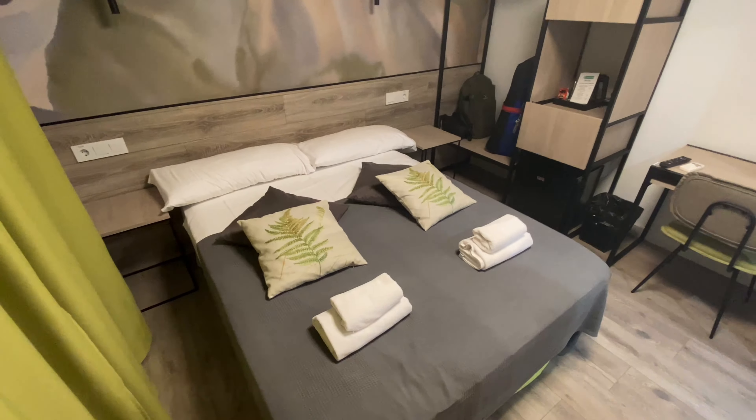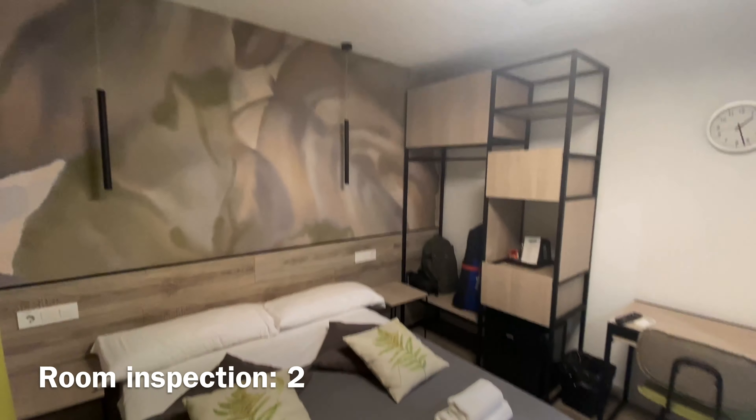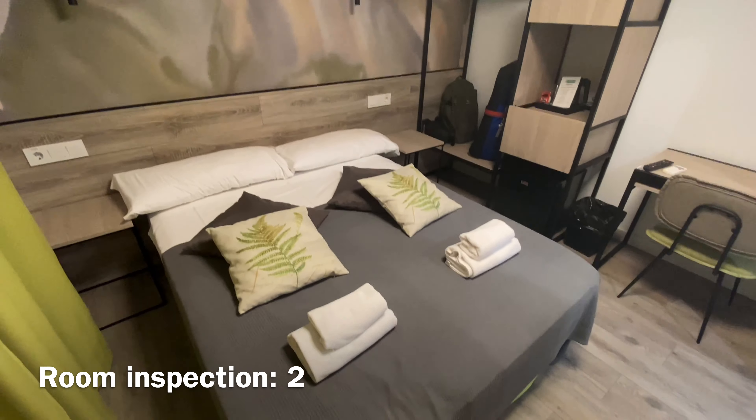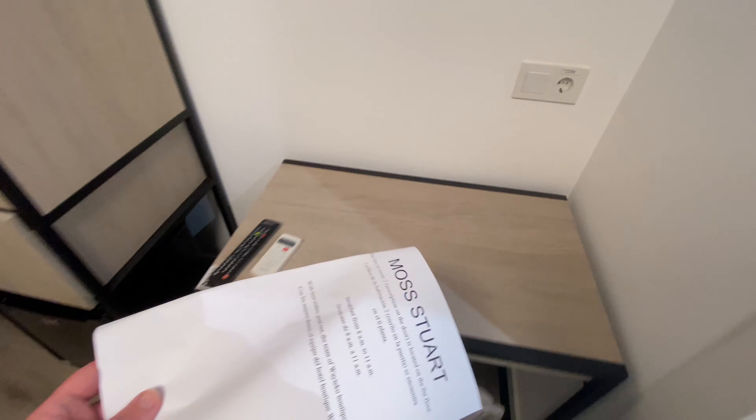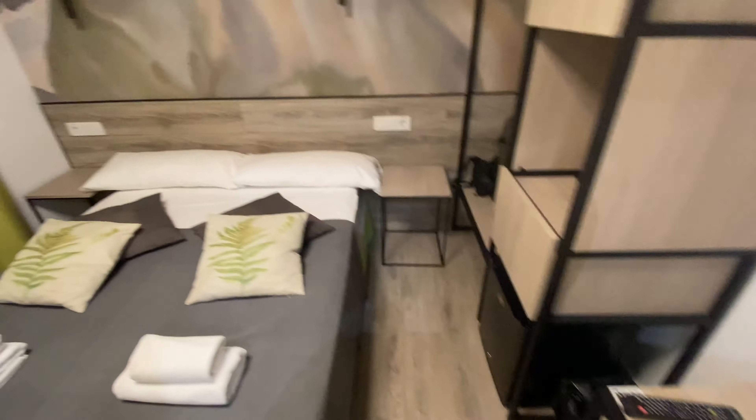Hi folks, I'm in the Wayteko Hotel in Alicante in Spain. I'm abroad, I'm in Spain. Brexit, Covid, everything else — I finally made it.